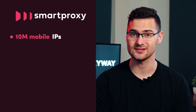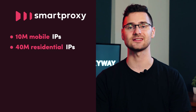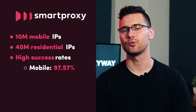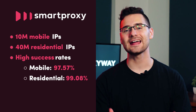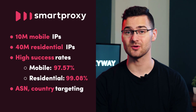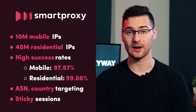OxyLabs' competitor SmartProxy has over 10 million mobile and 40 million residential proxies in all countries worldwide. Despite the smaller IP pool, SmartProxy beats the competition with a 97.57% success rate for mobile and 99.08% for residential proxies. You can also target ASNs with mobile or cities with residential proxies and keep the same IP for up to 30 minutes.